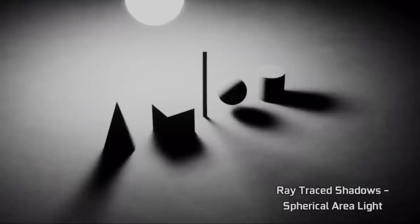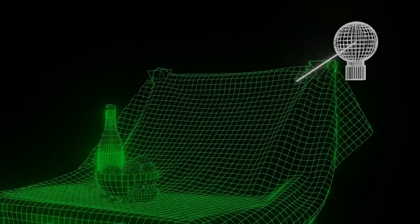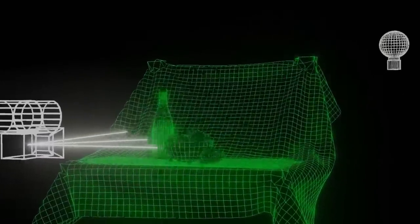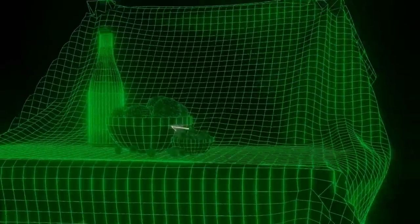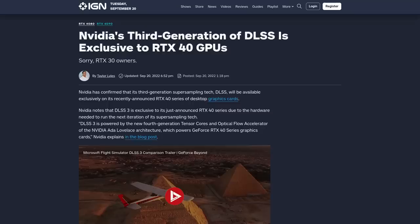Ray tracing is definitely maturing and was a primary focus in this generation of NVIDIA's cards. NVIDIA had to do something to make these cards sell, which is probably why great new technologies like DLSS 3 and shader execution reordering are only going to be on the 40 series cards — they're not coming to the 30 series. That is probably one of the main things in this release that has made people pissed at NVIDIA, as if you needed another reason.